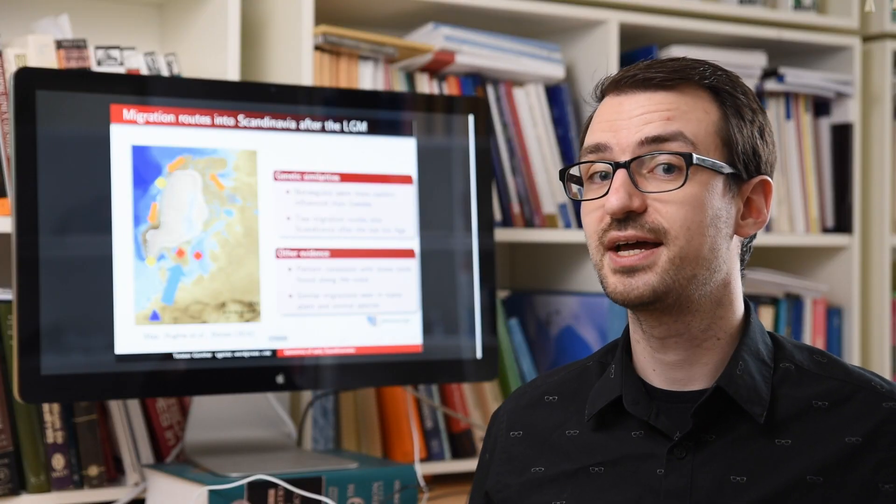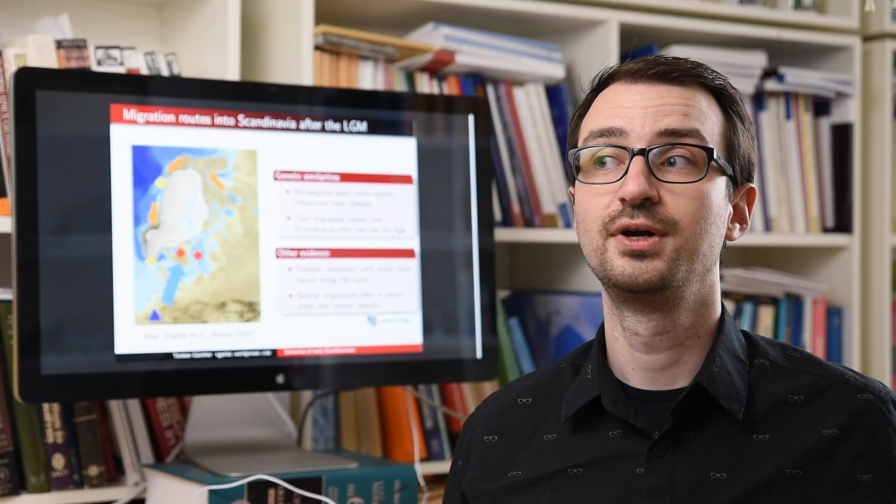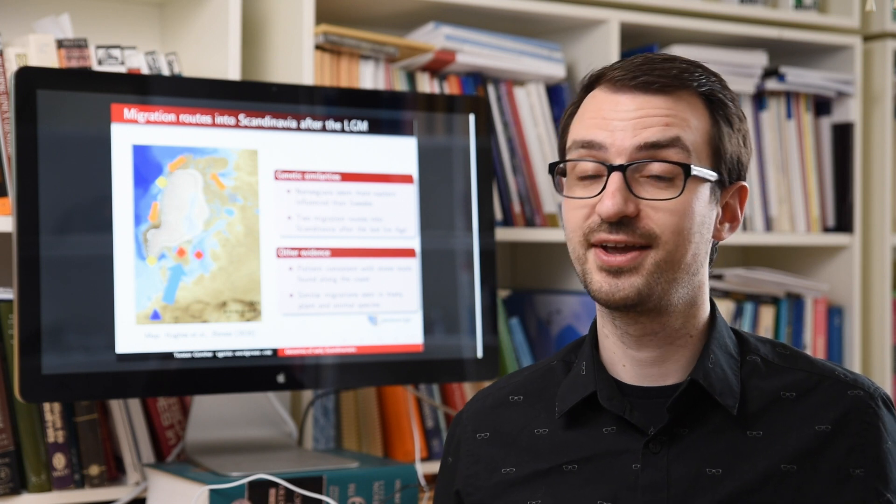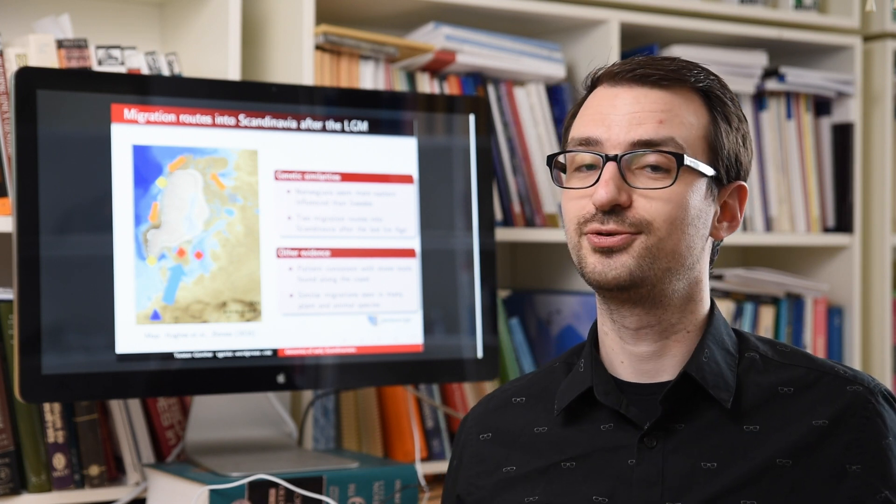That pattern is actually quite consistent with a couple of archaeological finds of stone tools along the coast, and it's also similar to the migration pattern that we see in a couple of other plants and animals after the last glacier maximum. With that, I would like to thank everyone involved in this project and you for your attention.